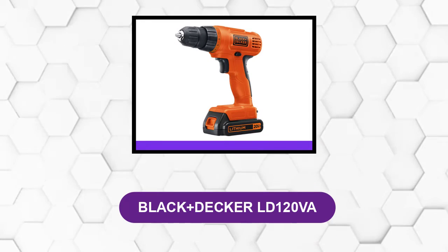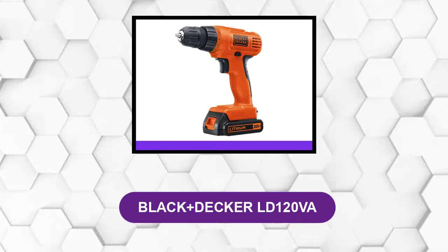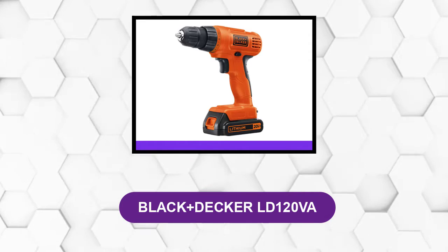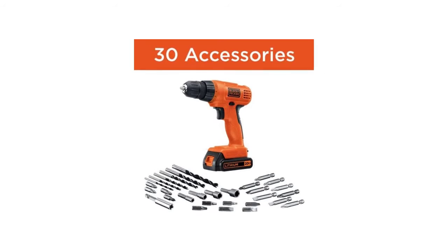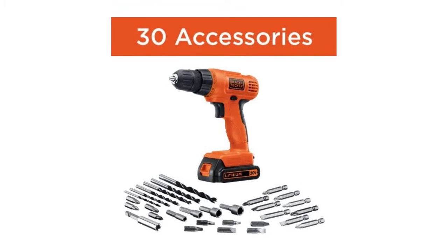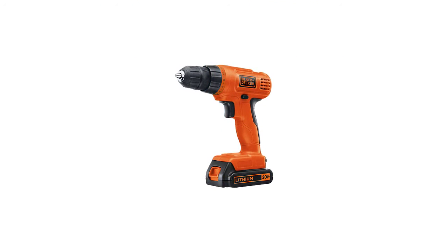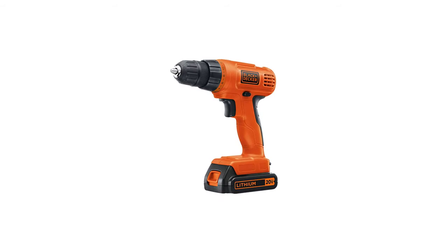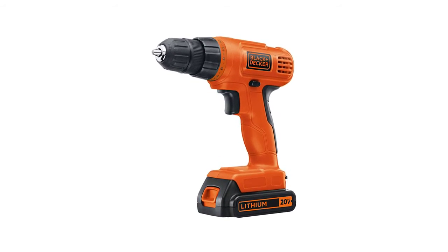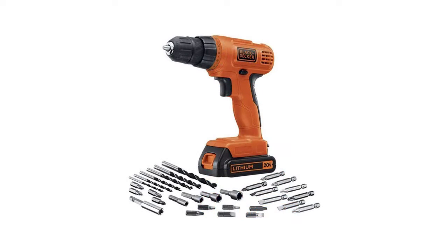At number 3: the Black+Decker LD120VA. This drill comes with a 30-piece accessory set and is best suited to drilling through wood, plastic, and metal. The lithium-ion battery stays charged for 18 months, so even when the drill is stored away, it holds the charge for when you need it.